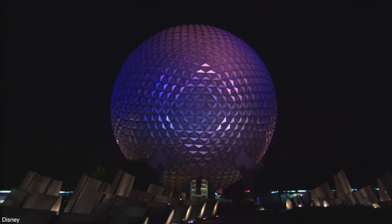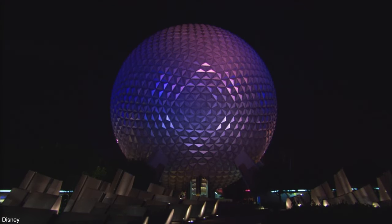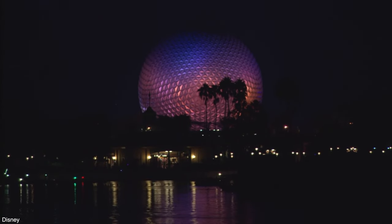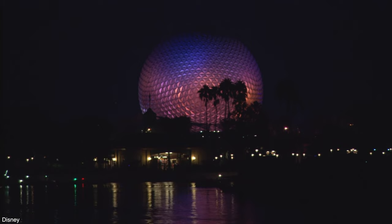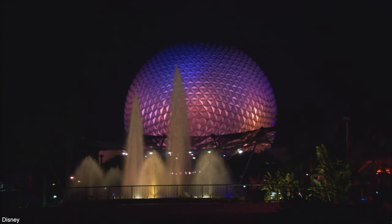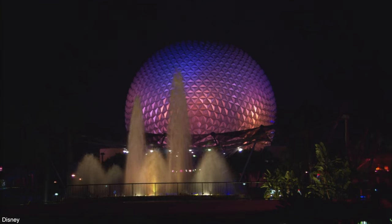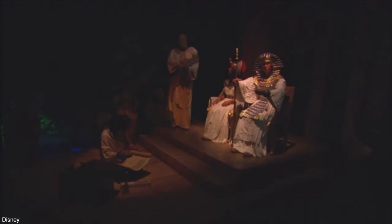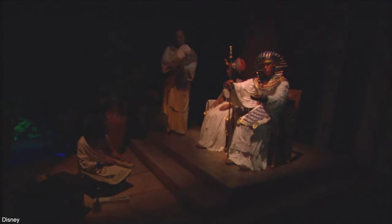Over the lifetime of Spaceship Earth, we have seen some updates to the attraction. In 1986, there was a slight remodel to depict more of those stars and to bring on the brand new host, Walter Cronkite. In 1994, there was another big update to Spaceship Earth, including a new Network Operations Center you'll find as you go through the attraction, and a new host, Jeremy Irons. In 2007, the ride changed again with its new host, Dame Judi Dench.